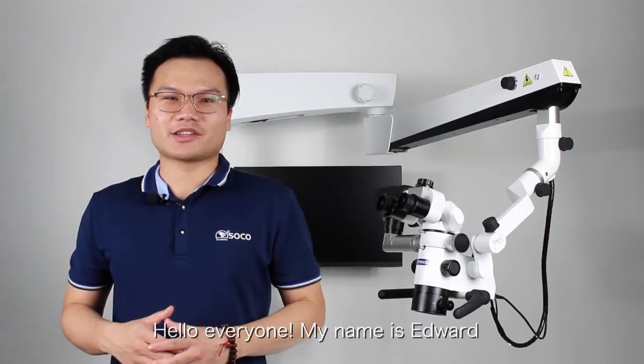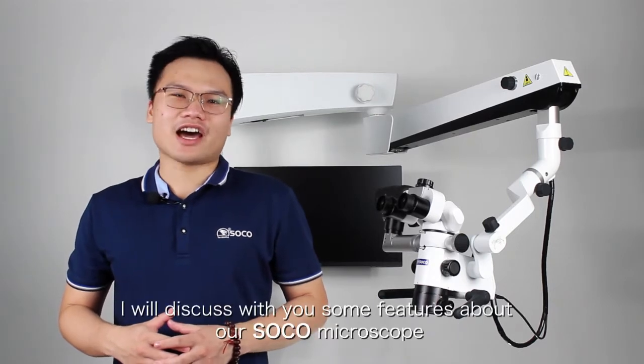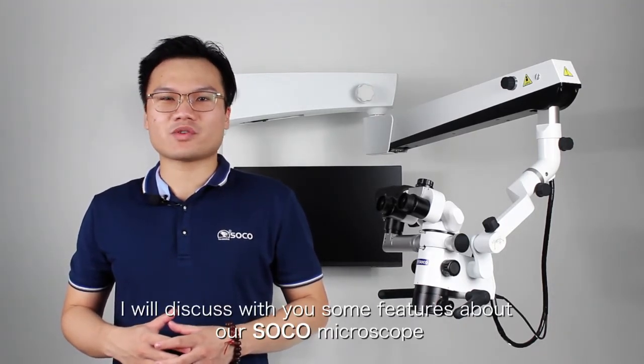Hello everyone, my name is Edward Lang. I'm the company sales manager and I will discuss with you some features about our so-called microscope SCM600.